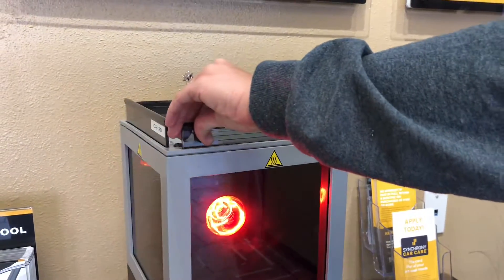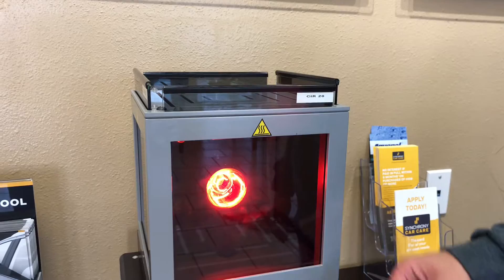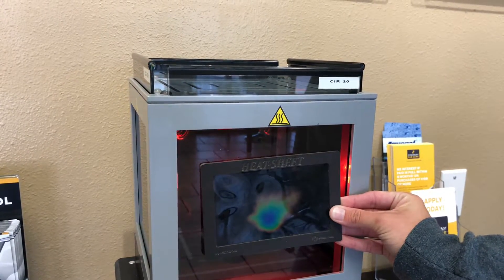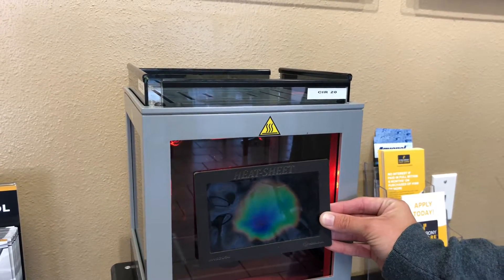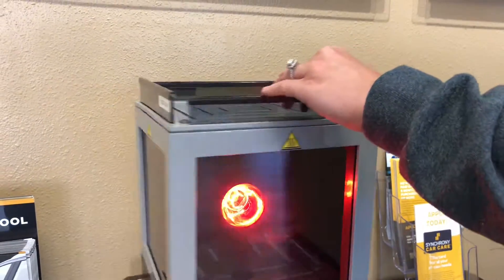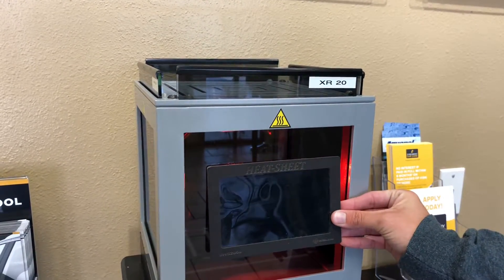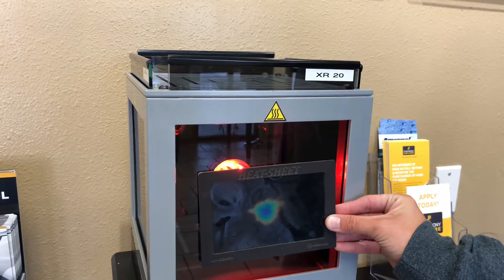Compared to Suntex CIR, which is their best performing film — you can see the heat coming through the window film has slowed down quite a bit, but it is still making its way through. Then we'll go to the XR, which is the mid-grade. The XR in my opinion is going to perform about as well as the CIR.